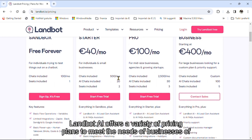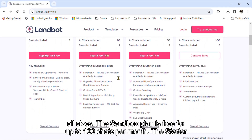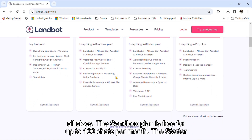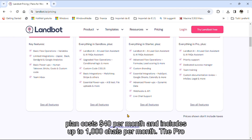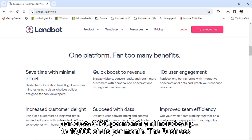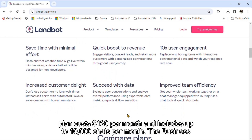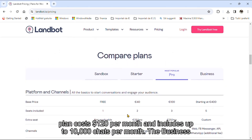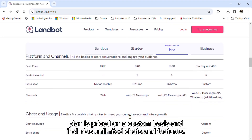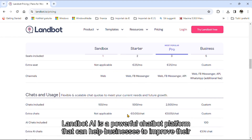Landbot AI offers a variety of pricing plans to meet the needs of businesses of all sizes. The Sandbox plan is free for up to 100 chats per month. The Starter plan costs $40 per month and includes up to 1,000 chats per month. The Pro plan costs $120 per month and includes up to 10,000 chats per month. The Business plan is priced on a custom basis and includes unlimited chats and features.